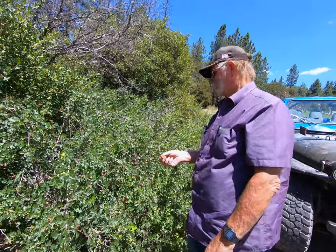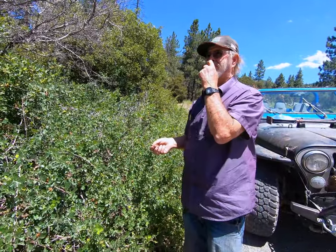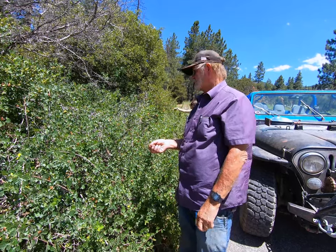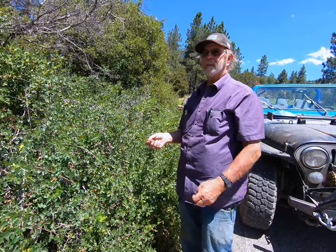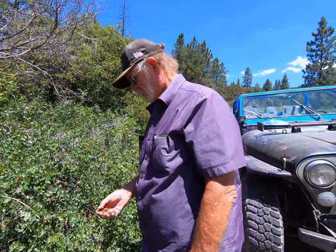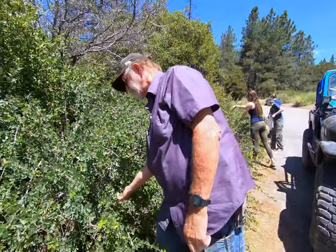A lot of times you find squaw bush and poison oak growing close together. But that's not an issue here because we're at an altitude of about 5,350 to 5,400 feet, and poison oak doesn't really grow any higher than about 4,000 to 4,500 feet, so we're safe just because of the elevation.